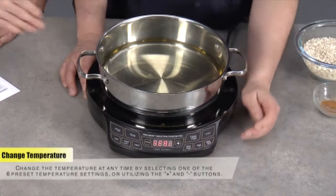If you're seeking speedy cooking with minimal hassle, the New Wave PICS may be the great fit for your kitchen.